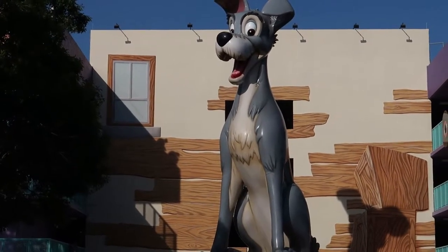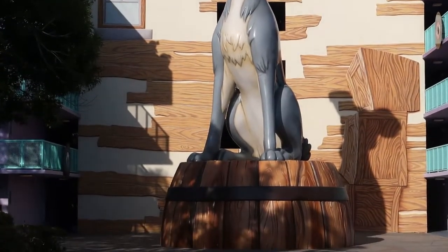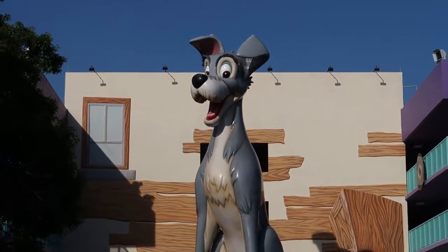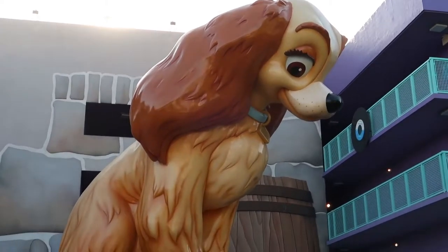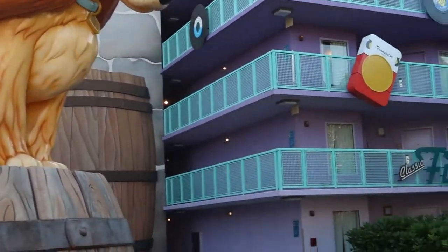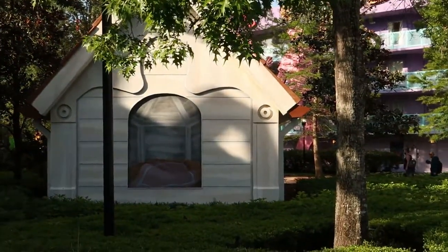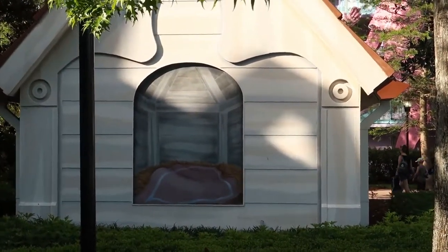This building features Tramp as the icon — there he is, guarding over his tower. While opposite him of course would be Lady. And if we scroll to the side real quick, this building over here, which is probably a pool building, is disguised as her doghouse. Kind of cute.